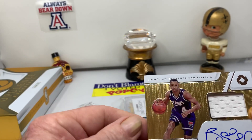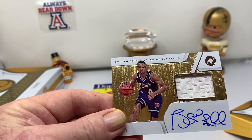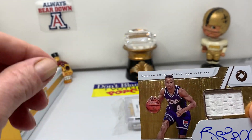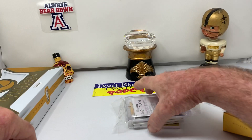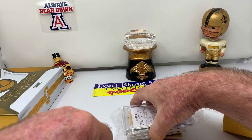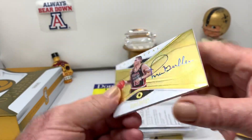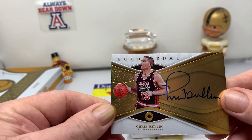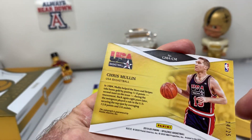Spud Webb. Seems like we're getting more than our share of old timers. We're looking for rookies again. Patch Auto, numbered to 49 again. We got a USA Chris Mullins — another old timer, USA style, 14 of 25.